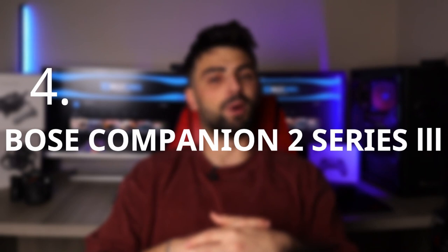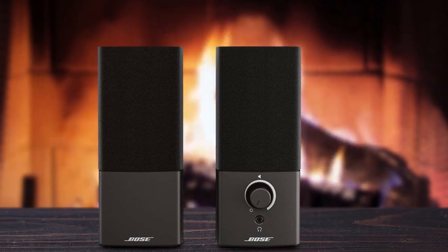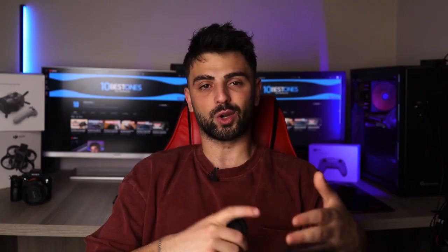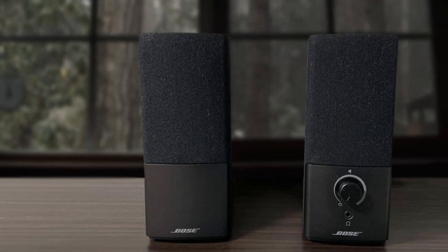Number 4: Bose Companion 2 Series 3. The Bose Companion 2 Series 3 speakers are another excellent choice for audiophiles who want to elevate their listening experience. These speakers are compact yet powerful, with crisp and clear sound quality that is sure to impress even the most discerning ears. These speakers work great for everything from gaming to music to podcasts. They're easy to set up and use, with simple controls that allow you to adjust the volume and bass to your liking. And thanks to their sleek design, they look great on any desk or shelf.